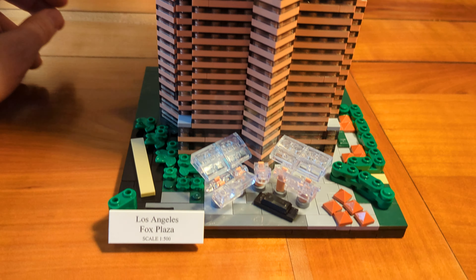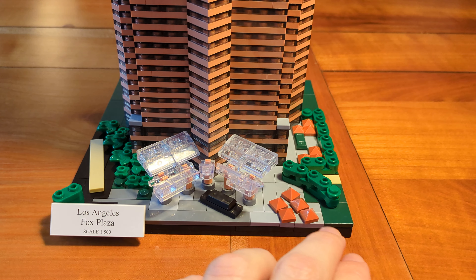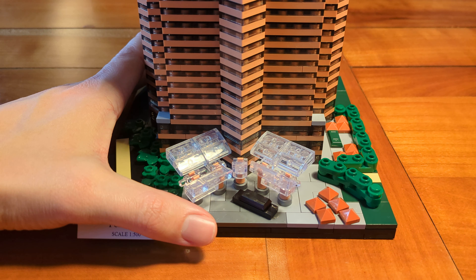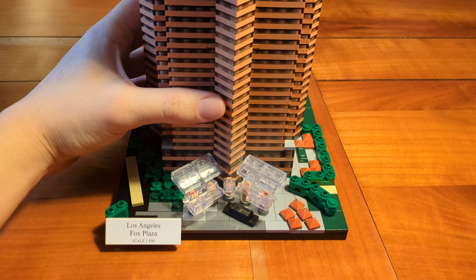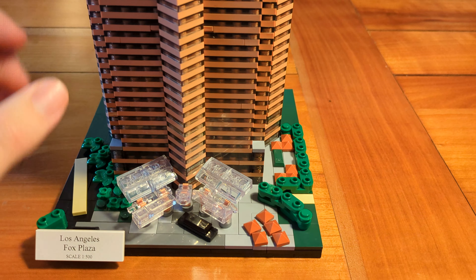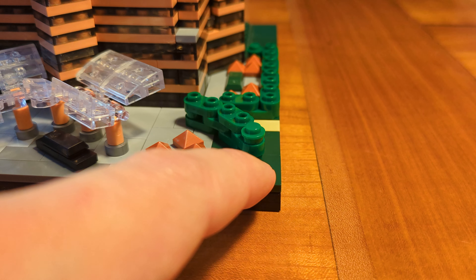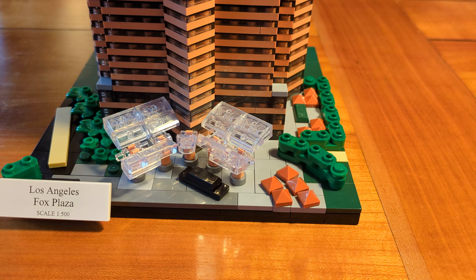If you remember, one of the plates used for the base was bent, making the whole base a bit wobbly. But this is no longer a problem — the tower puts so much weight on the base that the bent plate is forced into place. Now you can see it's maybe still very slightly wobbly, but this is just normal for a construction block set and is absolutely fine.